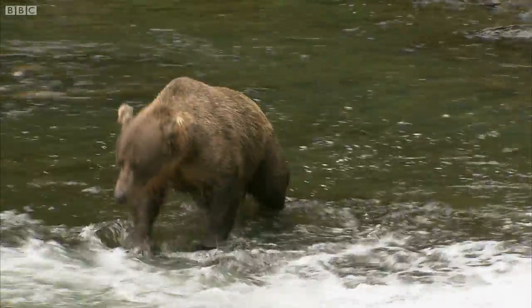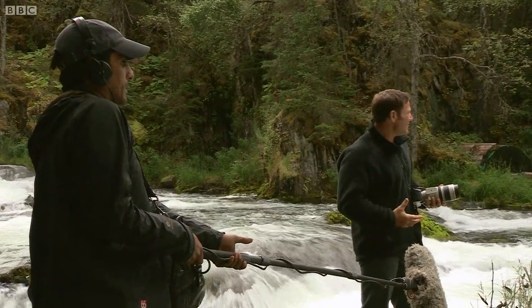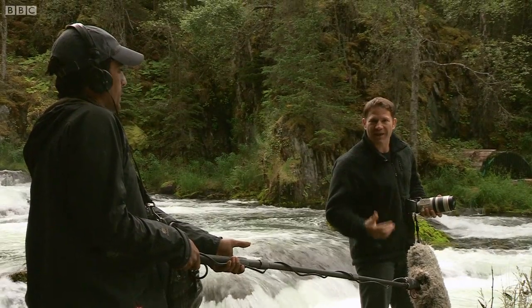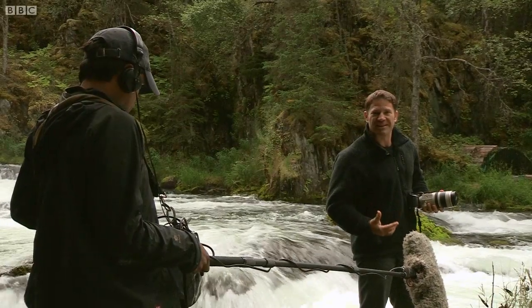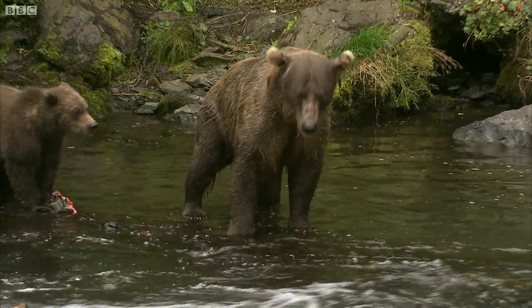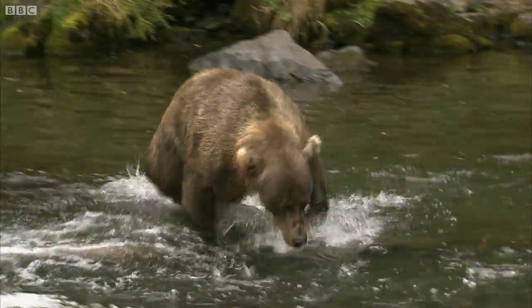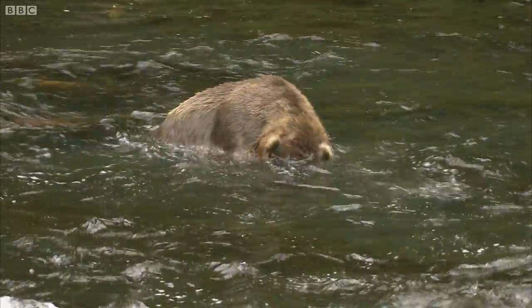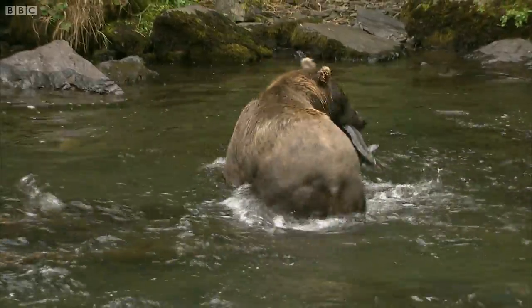Now I think you can see why grizzly bears have to be on the Deadly 60. Even though they spend so much of their lives feeding on things like berries, insects, and moths, when they have the opportunity — when the food is there, when the salmon are running — they are so efficient. And she's going in for another one, look at that! Look at the weight of her! The water just erupts as she leaps in, and she's got another one — absolutely perfect!